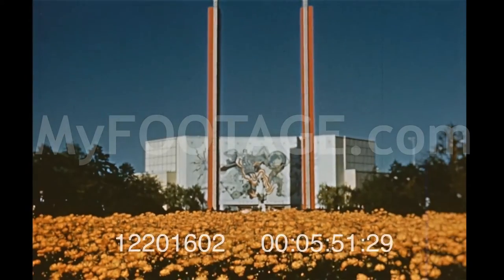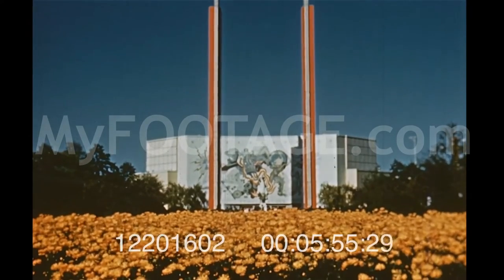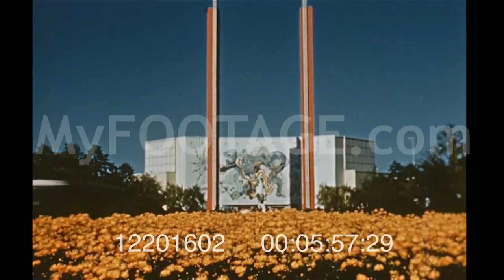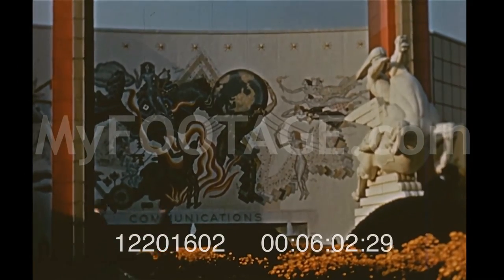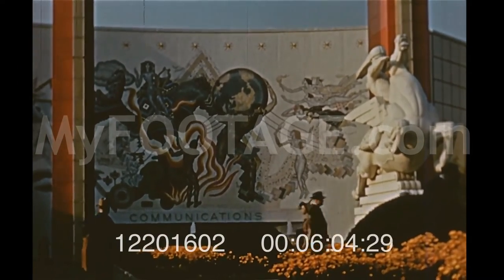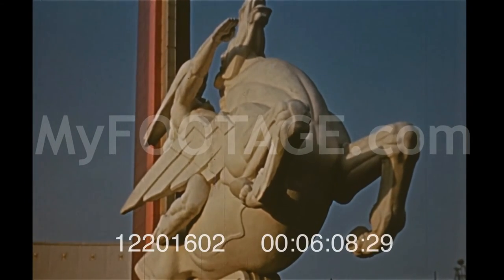One of the garden spots is the Court of Communications. In the background, towering pylons flank the huge communications building with its modernistic murals. It houses the United States Coast Guard and other interesting exhibits. Before all, dashes this modern Pegasus symbolizing speed.